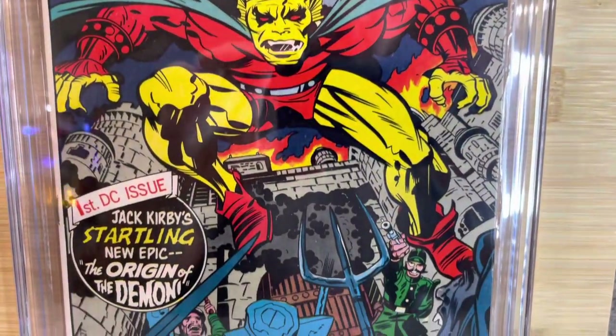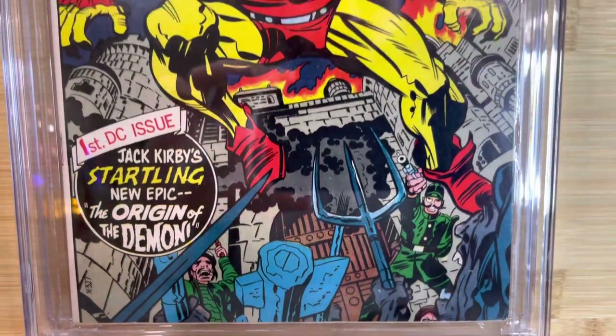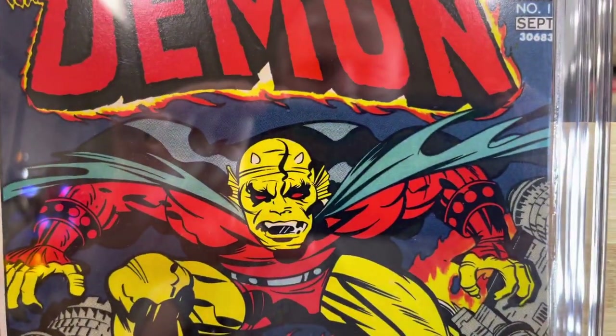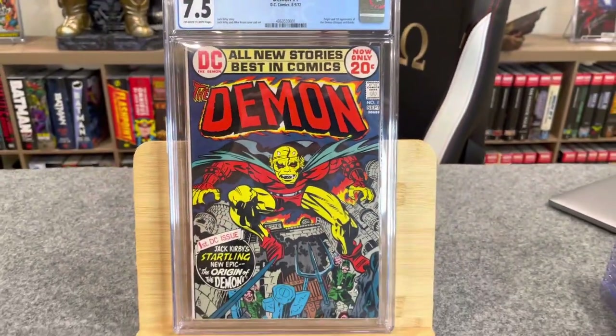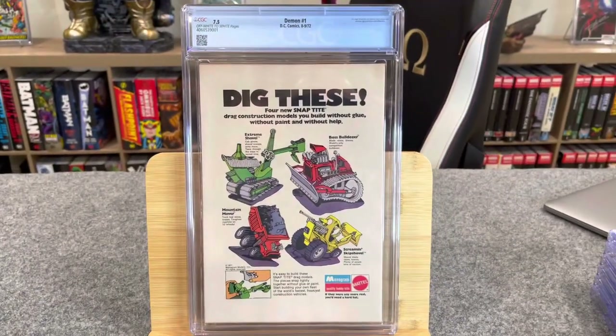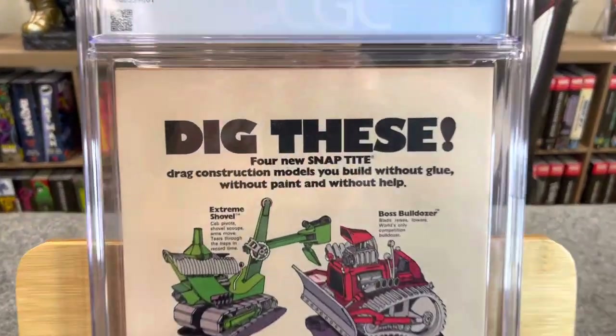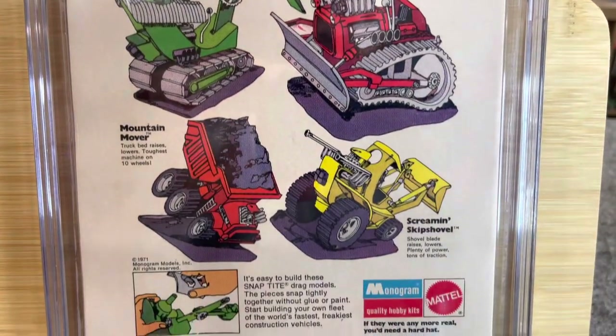The Demon #1, DC Comics, August 1972 — origin and first appearance of the Demon Etrigan and Randu. Jack Kirby story, Jack Kirby and Mike Royer cover and art. This has Jack Kirby art written all over it — you can spot those faces a mile away. This is a beautiful, really clean, really sharp book. I thought it could hit an 8.0.